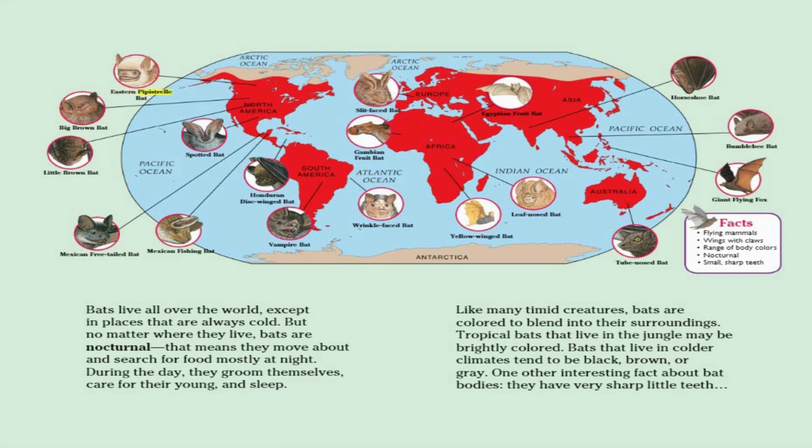There are many remarkable species of bats, including the Eastern Pipistrel bat, Big Brown bat, Little Brown bat, Mexican Free-tailed bat, Mexican Fishing bat, Spotted bat, Honduran Disc-Winged bat, Vampire bat, Slit-faced bat, Gambian Fruit bat, wrinkle-faced bat, Egyptian fruit bat, leaf-nosed bat, yellow-winged bat, horseshoe bat, bumblebee bat, giant flying fox, and tube-nosed bat.